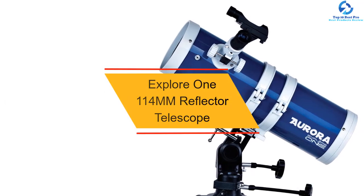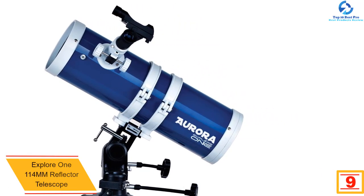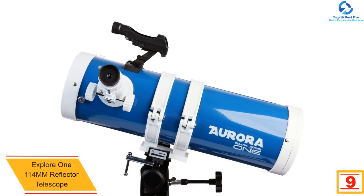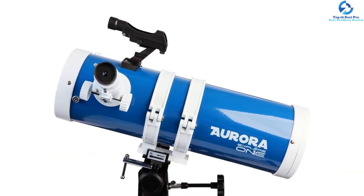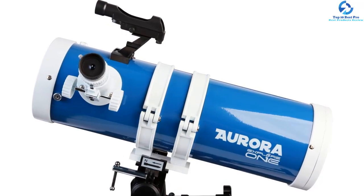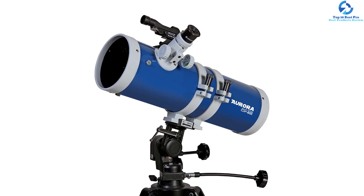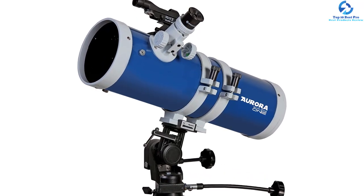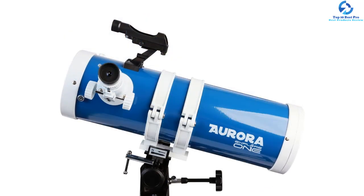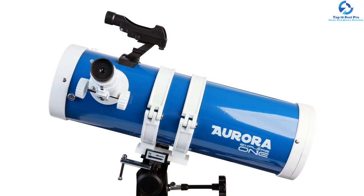Moving on at number 9, we have the Explore 1114mm Reflector Telescope. This is an amazing selection that provides the best view from all positions. The telescope provides magnifications of 52x and 20x, hence very clear and convenient. It comes with a full-size tripod that you can adjust to suit your height, plus an accessory tray for holding additional eyepieces. It allows for better control thanks to slow motion controls for subtle adjustments moving down, up, or sideways. It also comes with astronomy software plus a red dot finder to aid in locating your observing targets.